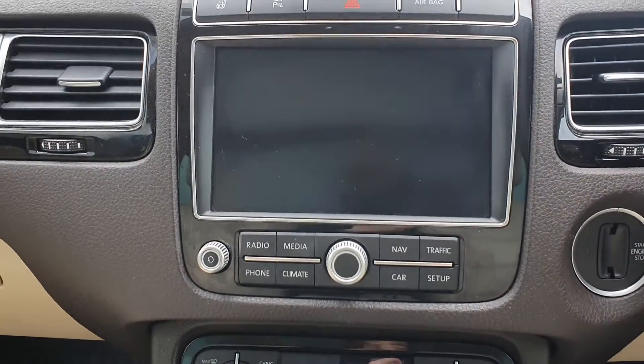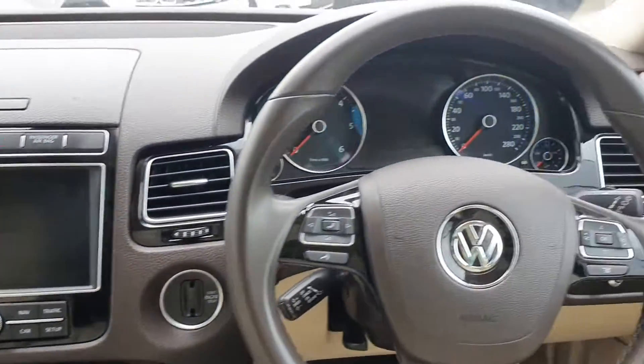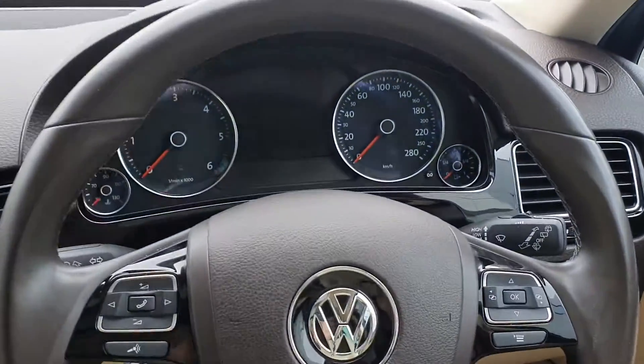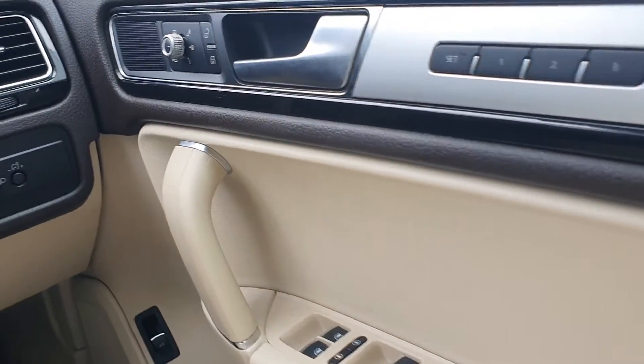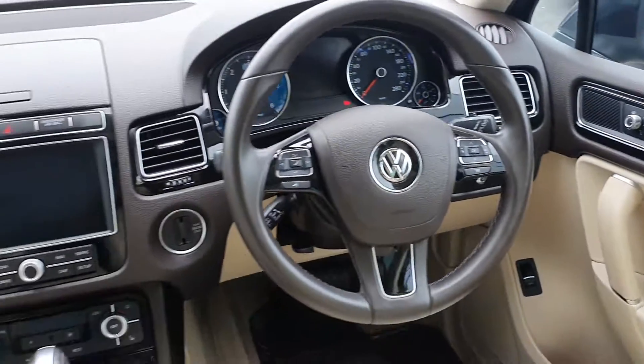Media screen there — you can connect your phone with Bluetooth if needed, your multifunctional steering wheel, you've got your electric windows front and rear, your automatic headlight controls. Really gorgeous car.